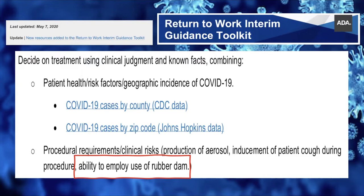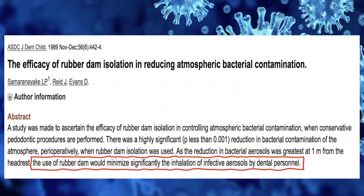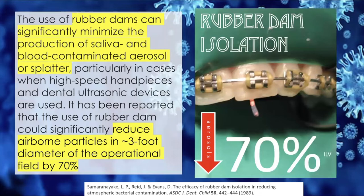The CDC stated that in emergency treatment during the COVID pandemic, high-evacuation suction and dental dams should be used to minimize splatter and aerosols. The ADA also stated that when treating patients, we must use clinical judgment, consider the patient's health, the clinical risks — especially regarding aerosol-generating procedures — and the ability to use rubber dam. In the study of Samarayanake in 1989, they concluded that rubber dam would significantly minimize the inhalation of infected aerosols by dental practitioners, and also significantly minimize saliva and blood-contaminated aerosols and flutter. Airborne particles were also reduced by 70% in a 3-foot diameter operational field.